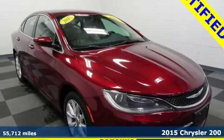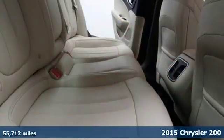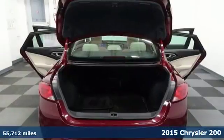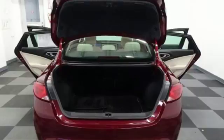Here's a 2015 Chrysler 200C. Its cabin is sophisticated, thanks to ambient LED interior lighting, dual zone climate control, and heated leather seats.